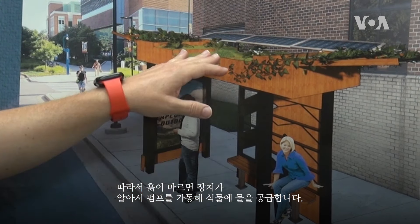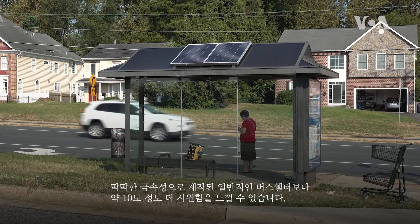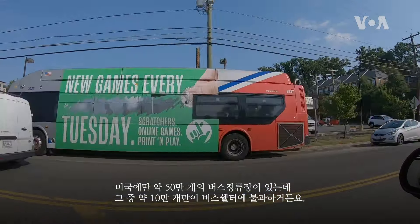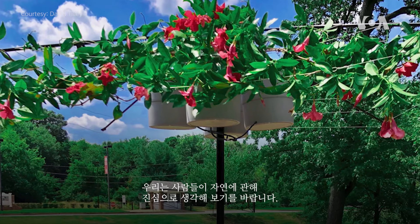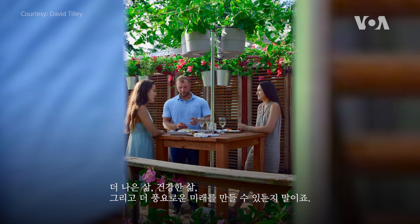Someone sitting under a vegetated planted canopy is going to feel quite a bit cooler — maybe 10 degrees cooler — than they would sitting under a regular bus shelter made of a hard metal surface. We see a lot of potential: just in the United States there are 500,000 bus stops, but only 100,000 bus shelters. We want people to really think about nature and how it can provide benefit to them in a lot of different ways, to make their lives better, healthier, and have a more prosperous future.